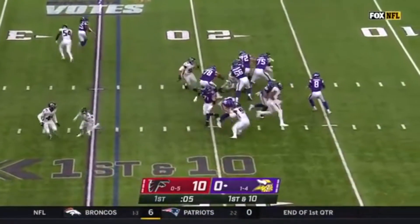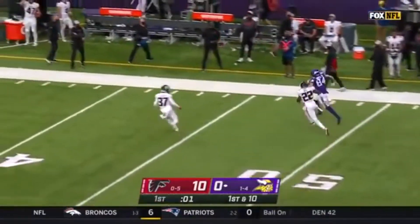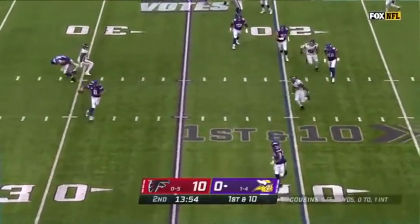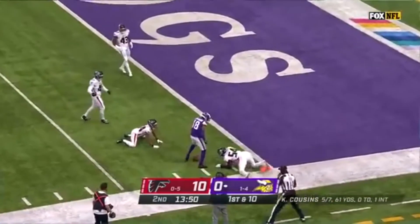Off the play fake, Cousins finds Irv Smith wide open at tight end for a big gain. Now near the Atlanta 4, 14 yards that time. Heavy dose of play action going near the end zone — caught, but taken down shy of the goal line.